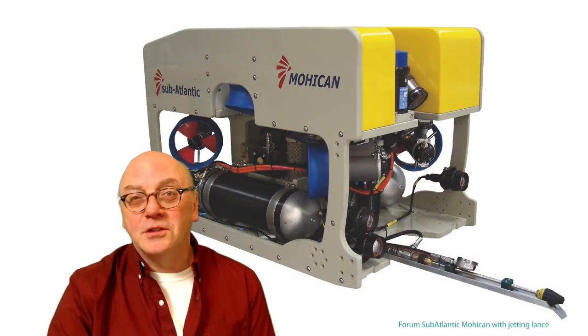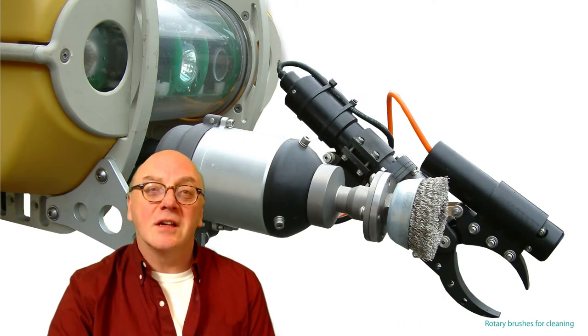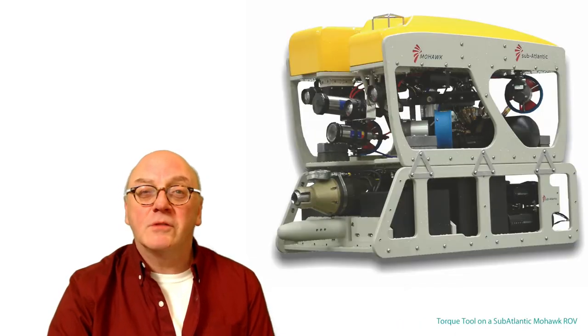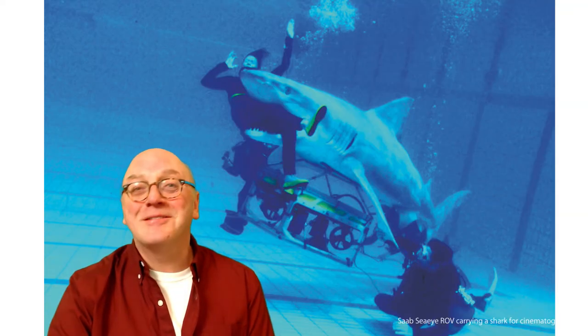Armed with water jetting lances or rotary brushes, they can be used to clean surfaces. They've been used to carry torque tools for remote intervention, fish scoops for aquaculture, and even shark cages for cinematography.